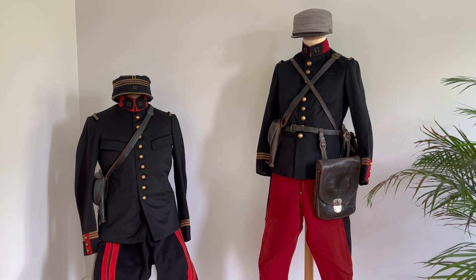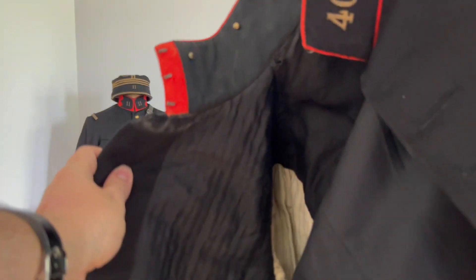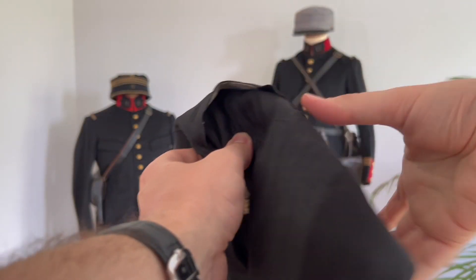Something quite interesting with these types of uniforms is that very often, since they were tailor-made, you have the name of their owner inside. I will show you in another jacket so I don't have to remove the ones from those mannequins. This jacket is again for a captain, this time for the 40th artillery regiment. And if you look at the inside pocket, what you will often find is a little label — exactly such as this one.